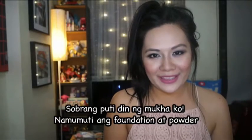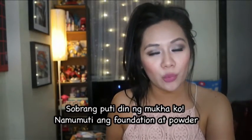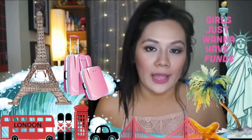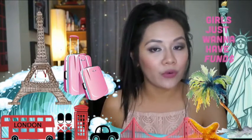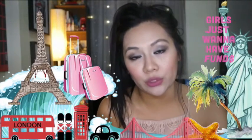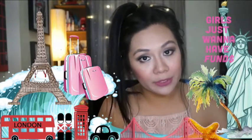Hello everyone, this is Martha once again. For today's video we're going to talk about everything about travel. I've had this request for a few days from one of my subscribers who asked if I could do some travel tips, so that's what I'm going to do today. But before that, I want to show you this look. This is what I filmed at 3 p.m. and now it's 8 p.m., so I just want to show you the wear test.